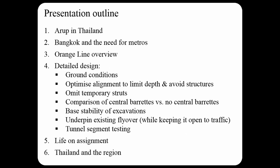This is what I'd like to cover tonight. I'll give you an overview of ARP's involvement in Thailand and then tell you about Bangkok and the need for building new metro lines. Then I'll talk about the Orange Line itself and the challenges we worked through during the detailed design stage. I'll also give a little overview of life on an overseas assignment and show you photographs of my travels around Thailand and the region.